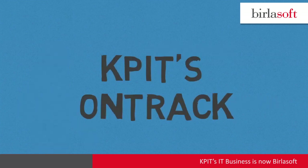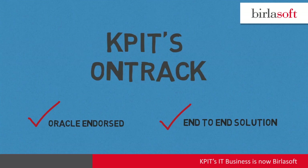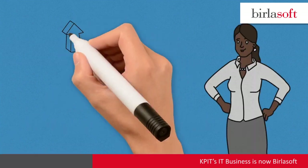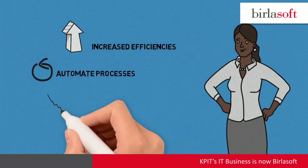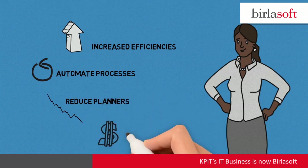On-Track is an Oracle-endorsed, complete end-to-end solution for fleet and third-party operations. After implementing On-Track, Sandy has increased transportation fleet efficiencies, automated processes, and reduced the number of planners needed to manage the fleet.